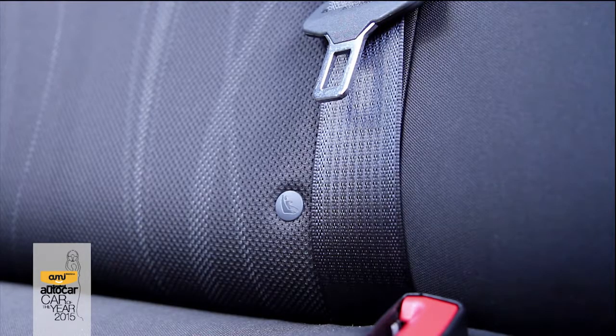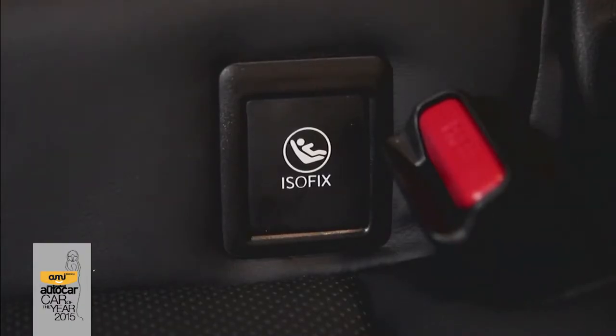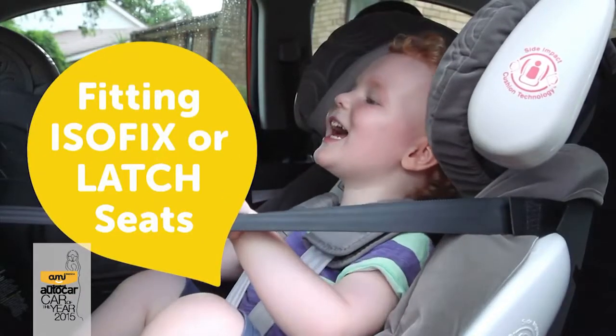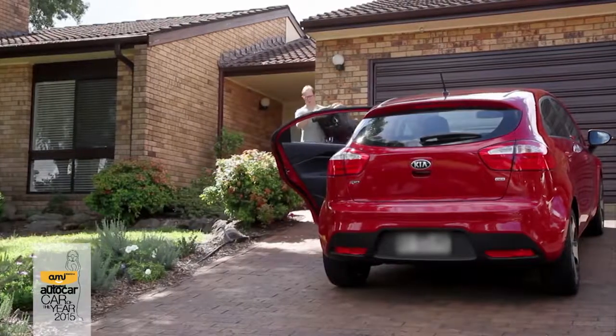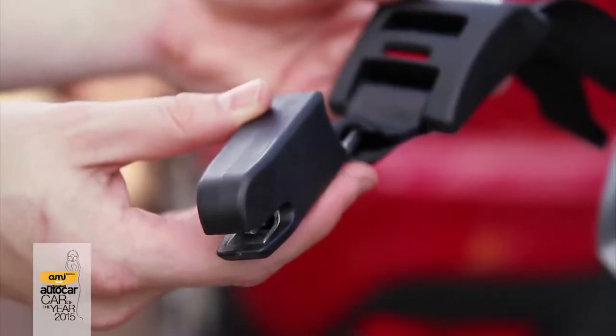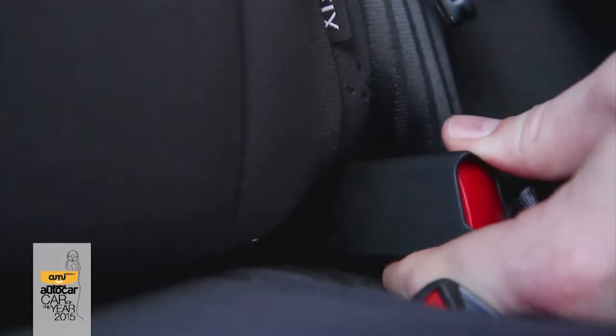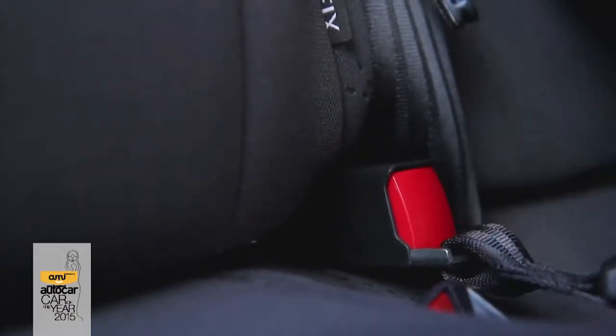Cars equipped with Isofix attachments can be identified by tags or labelled covers in the rear seat base. Fitting an Isofix or Latch seat is straightforward as long as you follow the instructions. At the base of the child restraint are two attachment hooks that attach to the anchorages in the car's seat.